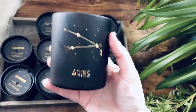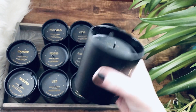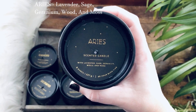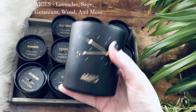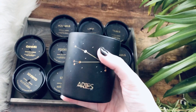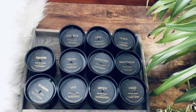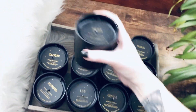Next up is Aries. Gorgeous. And the scent is lavender, sage, geranium, wood, and moss. That's going to be more of a masculine scent, but it's very slight. It smells very fresh — yeah, this is a very fresh scent. I like it a lot. I like them all, actually.